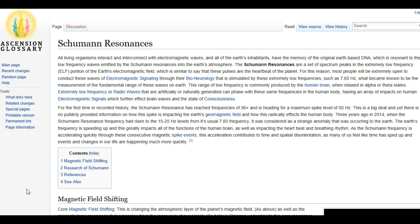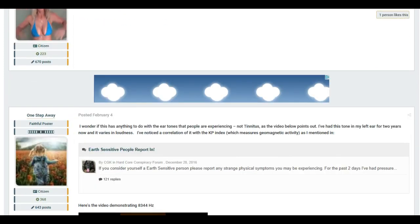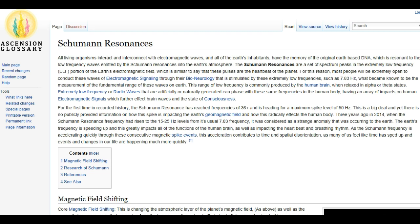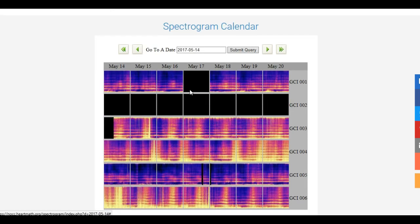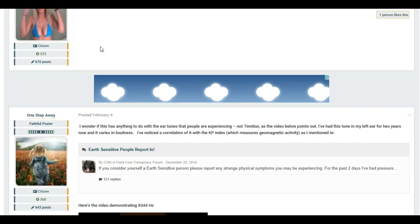Greetings everybody, it's Patty here. Today I'm going to be making a video about the Schumann Resonances. What I have noticed is that people are complaining about getting a ringing in their ears and they don't seem to understand what's going on. This is where I'm going to start this video — it does have something to do with the Schumann Resonances and the heartbeat of the Earth.